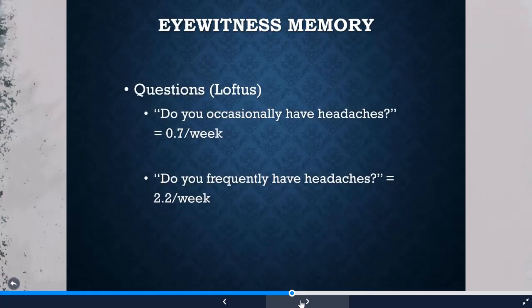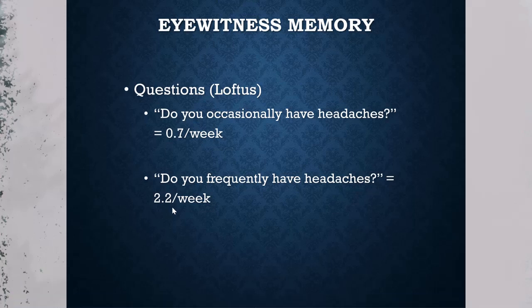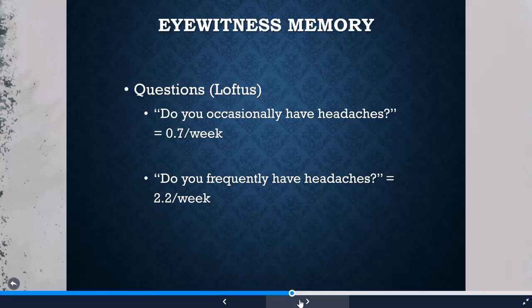Loftus also showed that question framing itself distorts memory: asking 'do you occasionally have headaches' yielded estimates of less than one per week, while 'do you frequently have headaches' raised estimates. Think about an eyewitness questioned repeatedly by lawyers and other witnesses — each time the phrasing can distort their memory. For medical careers, this highlights the importance of asking neutral questions rather than loading them to get a desired response.